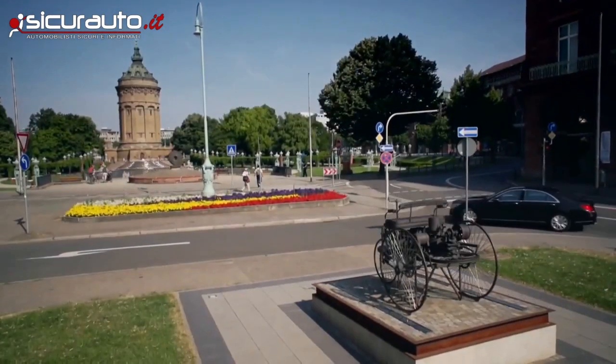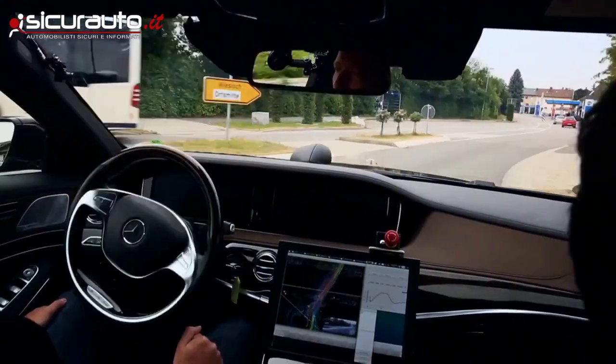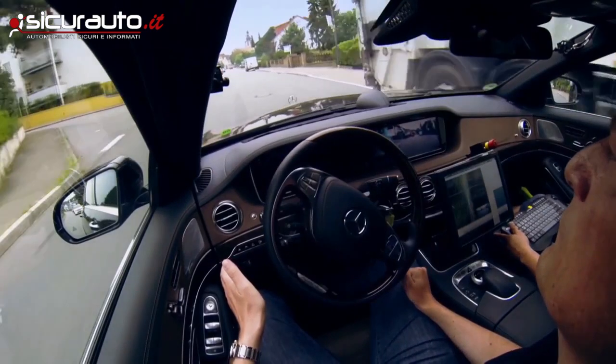We wanted to find out what it takes to make a vehicle move itself autonomously in regular traffic. So we said let's go and check it out on about 100 kilometers of country and city roads, with technology that is actually not that far away from what's in the S-Class already today.